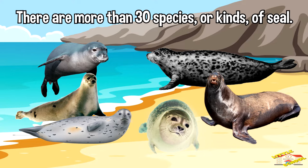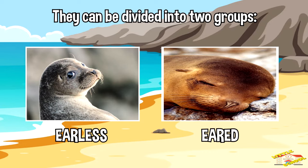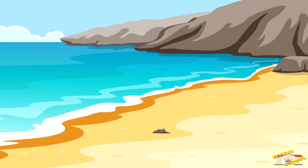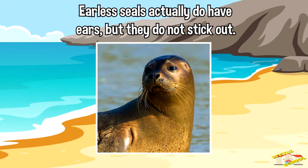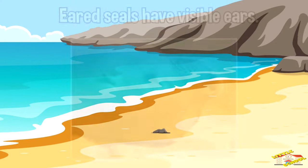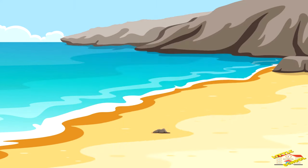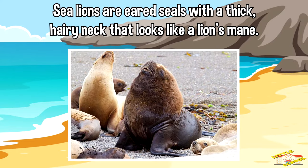Seals can be divided into two groups: earless or eared. Earless seals actually do have ears, but they do not stick out. Eared seals have visible ears. Lion seals are eared seals with a thick hairy neck that looks like a lion's mane.